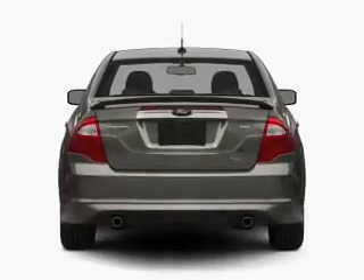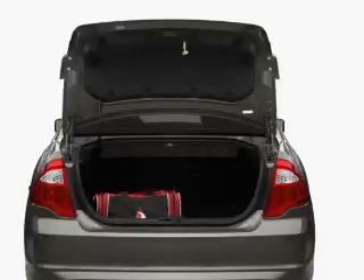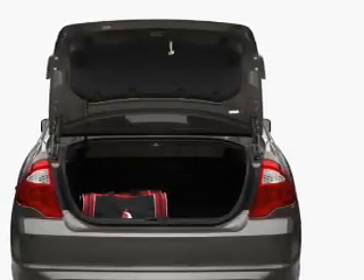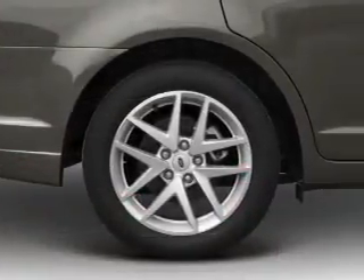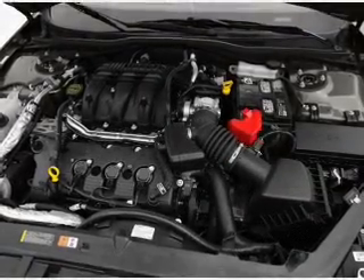Find your way easily with the included navigation system. Premium wheels lend a distinctive appearance. Brake safely with the anti-lock braking system. Indulge in the comfort of heated seats and enjoy the flexibility of multi-zone temperature controls.